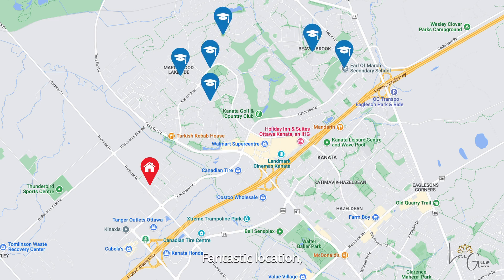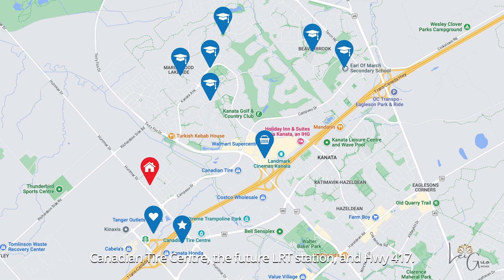Fantastic location with easy access to Ottawa Tanger Outlets, Kanata Centrum Shopping Centre, Canadian Tire Centre, the future Light Railway Station, and Highway 417.